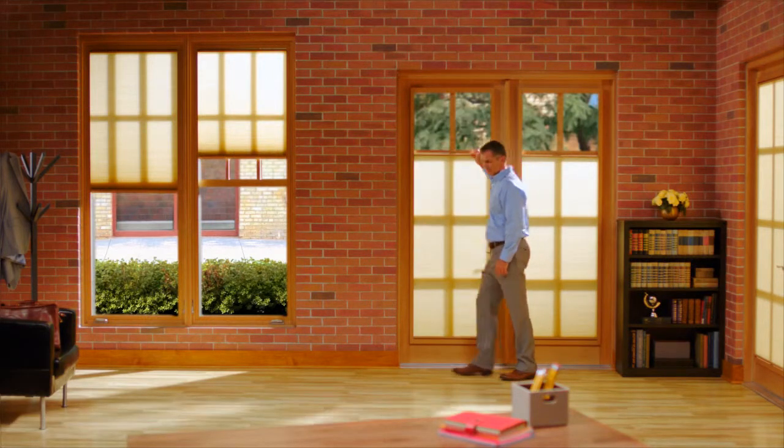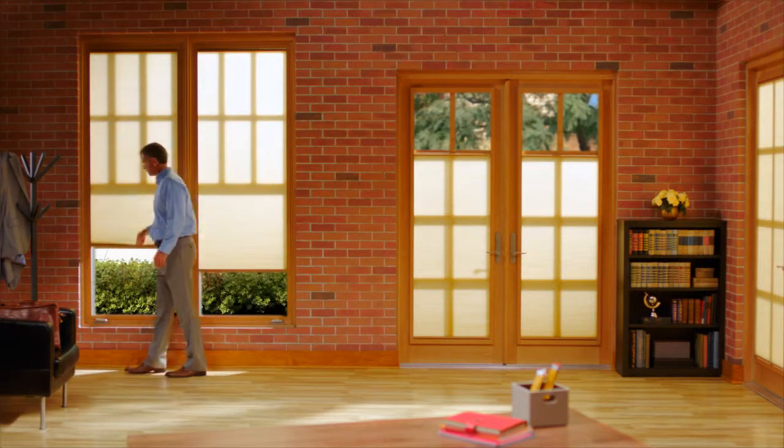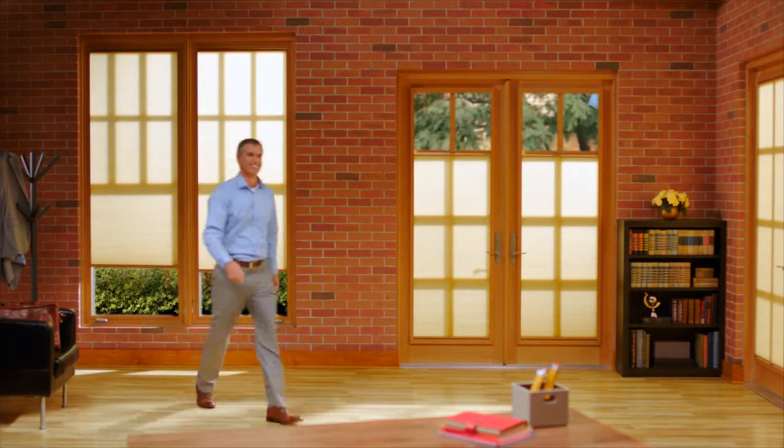This allows you to let light in while isolating just a portion of the window to shade, creating the perfect lighting for your home or office every time.